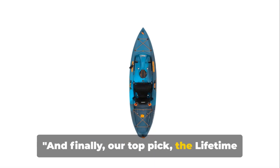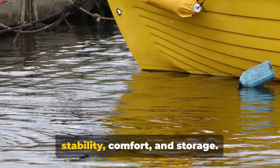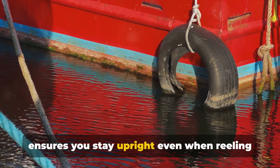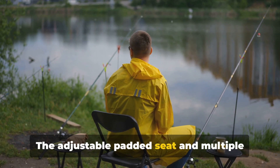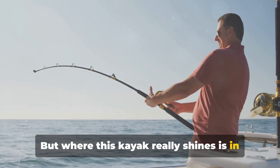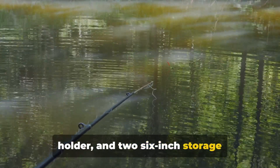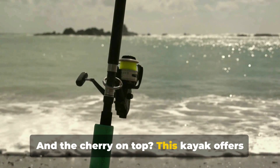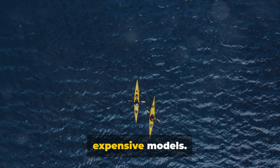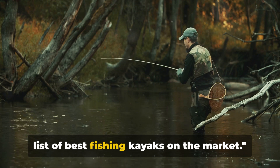And finally, our top pick: the Lifetime Tamarack Pro 103. The crowning jewel in the world of fishing kayaks, it's a masterclass in stability, comfort, and storage. The Tamarack Pro 103 boasts an impressively stable flat-bottom hull that ensures you stay upright even when reeling in the catch of the day. The adjustable padded seat and multiple footrest positions ensure that you can fish in comfort for hours on end. Where this kayak really shines is in its storage options — it's equipped with two flush-mounted fishing rod holders, a top mount rod holder, and two 6-inch storage compartments in the rear and centre. And the cherry on top? This kayak offers all these features without burning a hole in your pocket, delivering excellent value for money with features typically found in more expensive models. The Lifetime Tamarack Pro 103 takes the top spot in our list of best fishing kayaks on the market.